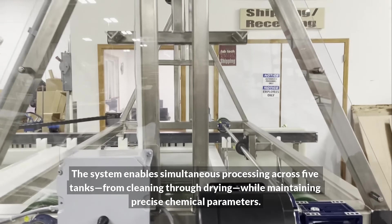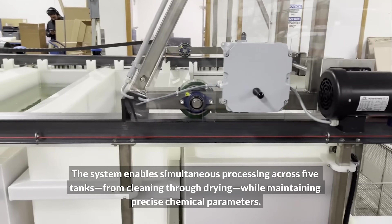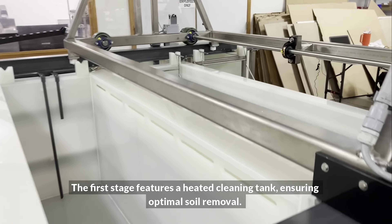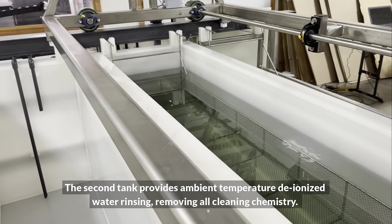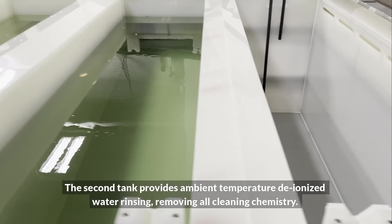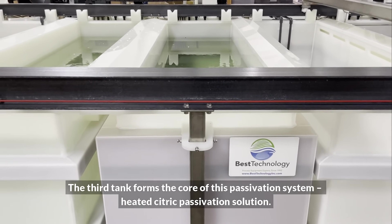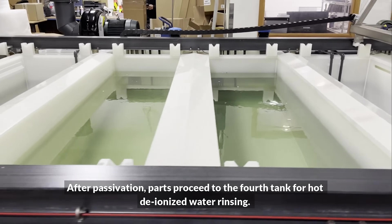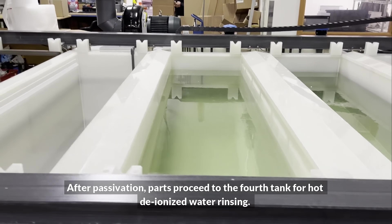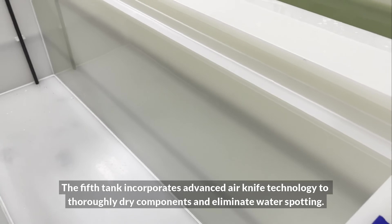The system enables simultaneous processing across five tanks from cleaning through drying while maintaining precise chemical parameters. The first stage features a heated cleaning tank ensuring optimal soil removal. The second tank provides ambient temperature deionized water rinsing, removing all cleaning chemistry. The third tank forms the core of the passivation system with a heated citric passivation solution. After passivation, parts proceed to the fourth tank for hot deionized water rinsing.